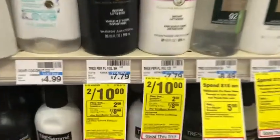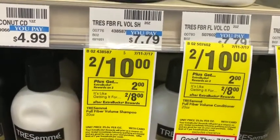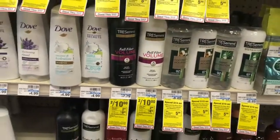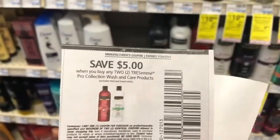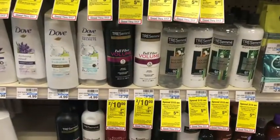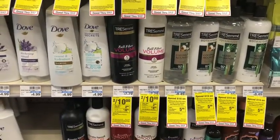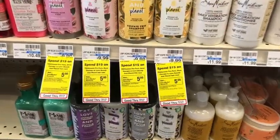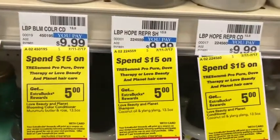Next we're going to focus on some hair care — the Tresemmé. It's on a buy two, get $2 Extra Care Bucks deal, on sale two for $10. Picking up two will cost $10. I'm going to use a $5 off of two coupon, bringing me down to $5, and then I have a $3 off of $10 Tresemmé hair care CRT bringing me down to $2. Getting back $2 Extra Care Bucks makes it completely free.